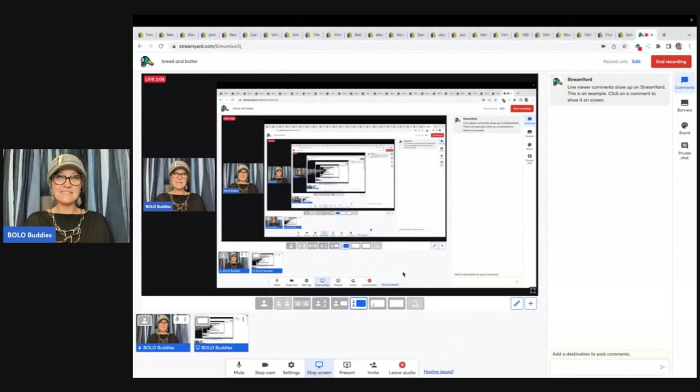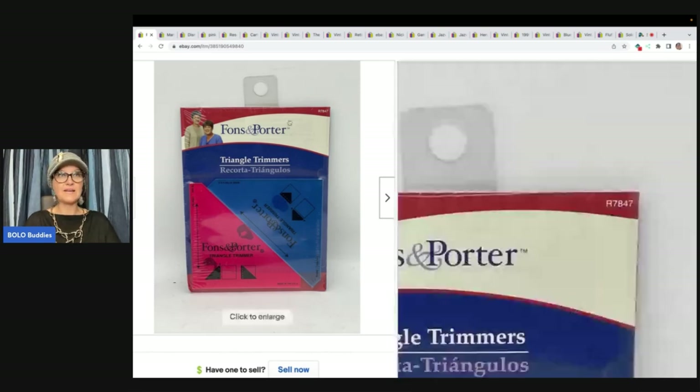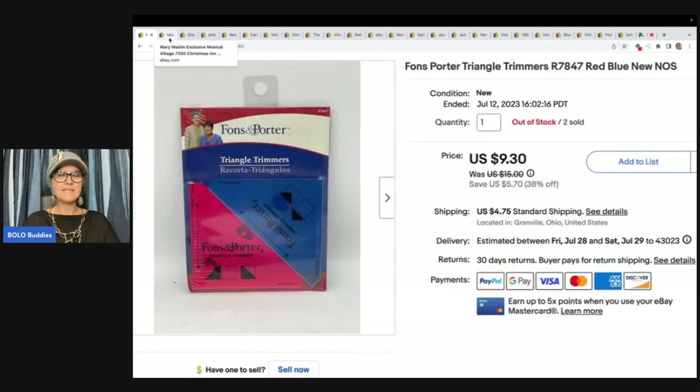The first item is this Fawns Porter Triangle Trimmers, red and blue — it's some sort of quilting thing. I had two of these so I did a multi-quantity listing. I sold one a while back and then this one just recently sold for $9.30. The buyer was all in for $14.55, and I got it at an estate sale with a bunch of crafter stuff.